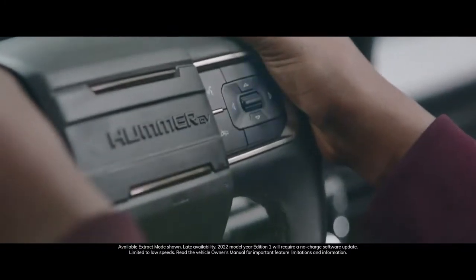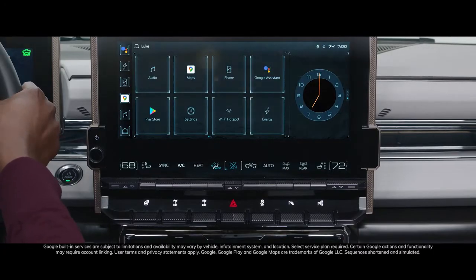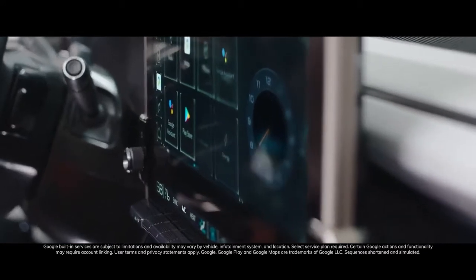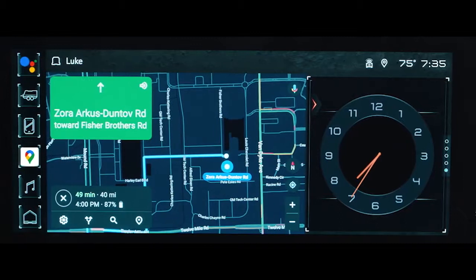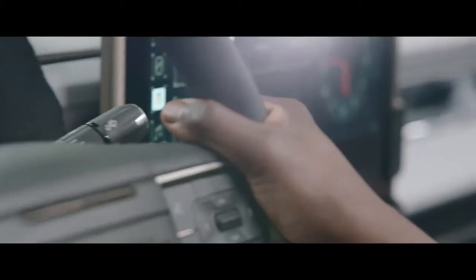The Hummer EV is powered by Android Automotive OS and comes with Google built-in capability. Control media, stay in touch, navigate, and manage your vehicle experience by simply using your voice.